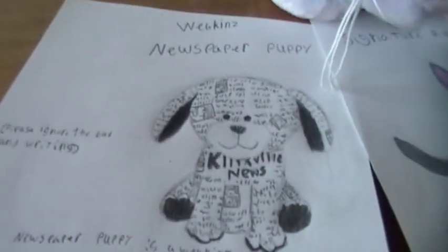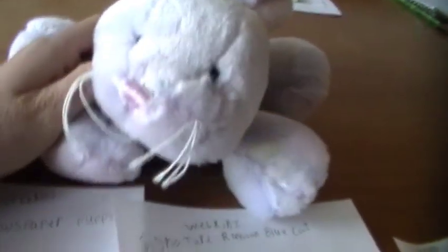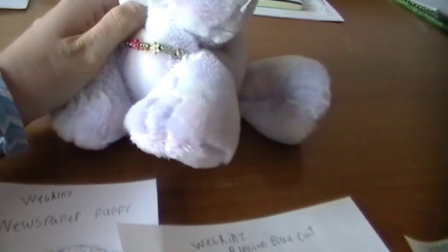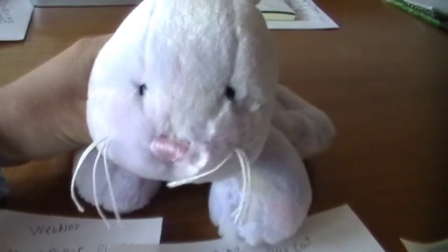Comment down below which one you like the best. Honestly, I think out of the drawings, the newspaper puppy turned out the best — but that's just my opinion. I'd like to hear what you guys think, so comment down below and tell me. I'll see you guys in the next video. Bye!